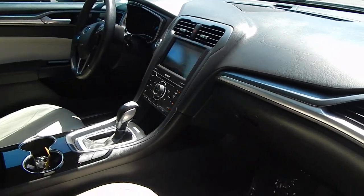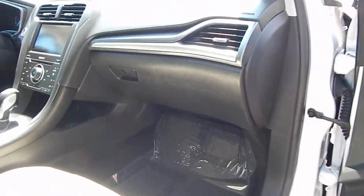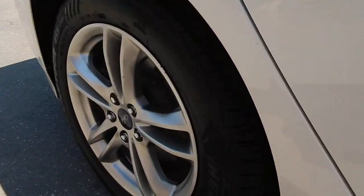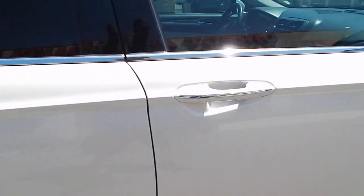Dashboard is free of any cracks. Books and manuals, all keys present. Extra large glove box, again with all books and manuals present and accounted for. Door panels are all nice and tight — no looseness, no rattles, no squeaks. Tires are deep in tread, both front and rear.